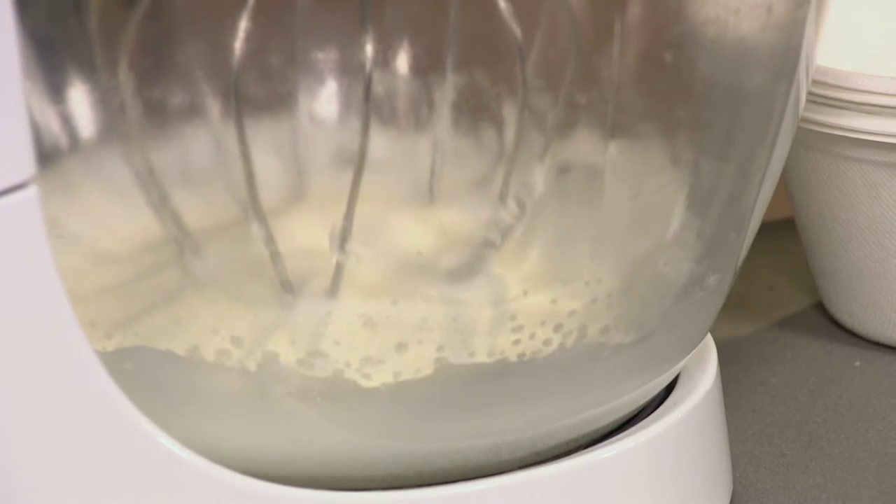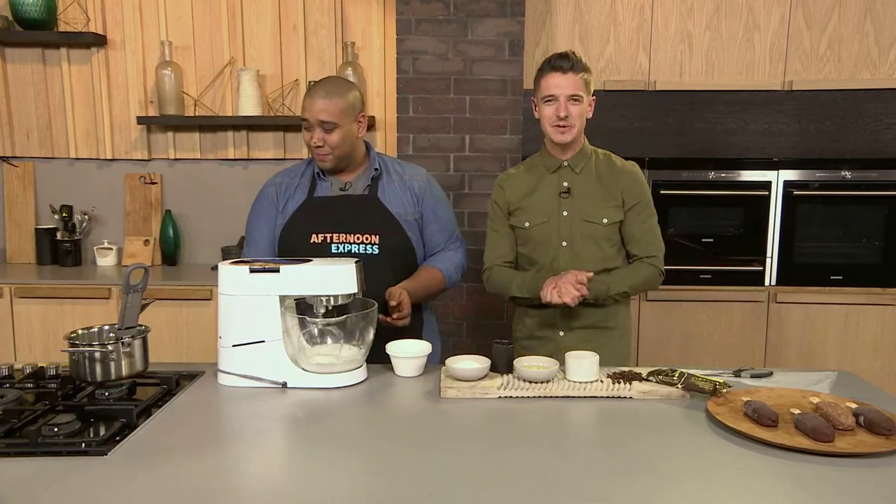In the bowl I've got some egg whites I've already started whipping up, and I've got some cream of tartar in there. Can I test you — why do we add the cream of tartar? Because it helps proof it up, it gives air volume to the meringue. And it stabilizes it. Stabilizing it. Well done, that's exactly what it is.